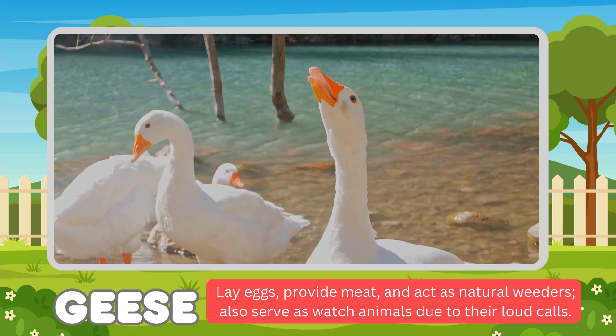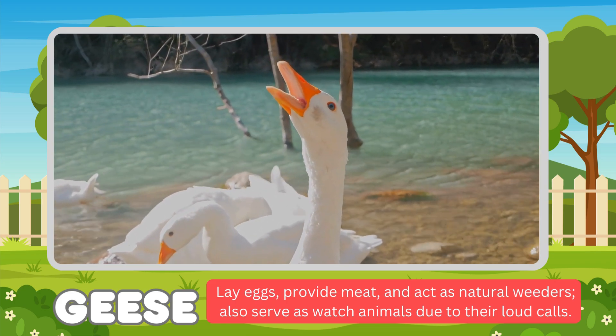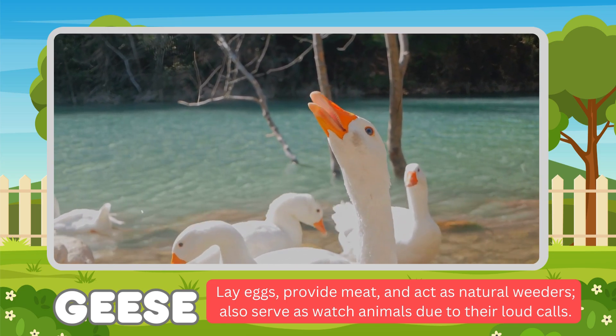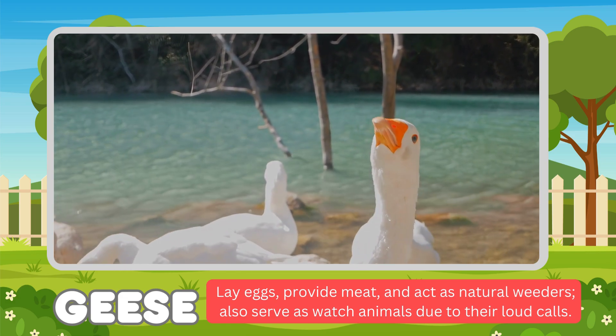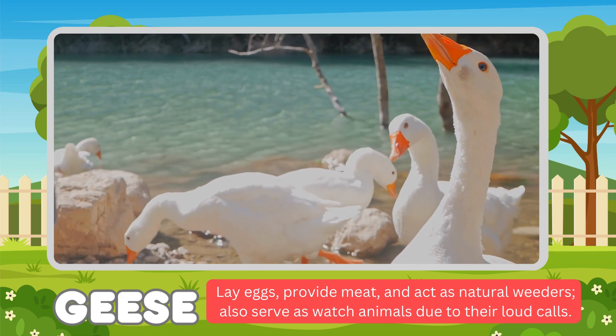Geese. Geese lay eggs, provide meat, and act as natural watchers. Also, they serve as watch animals due to their loud calls.